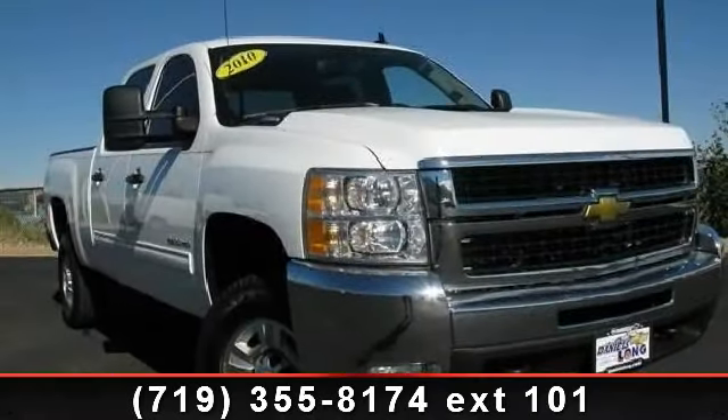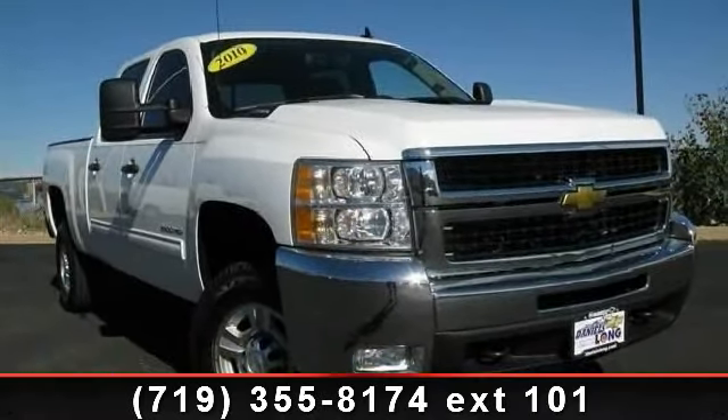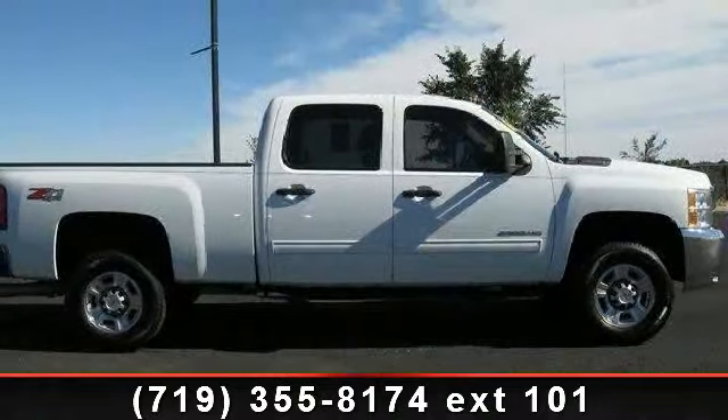Step into the 2010 Chevrolet Silverado 2500 HD. This may be the set of wheels you've been looking for.